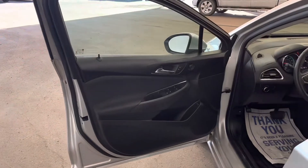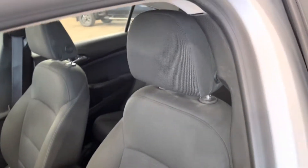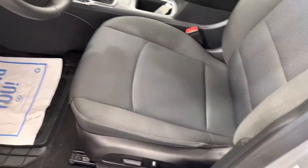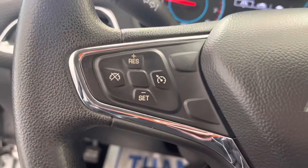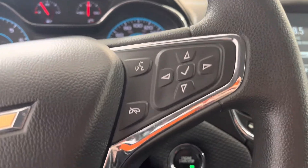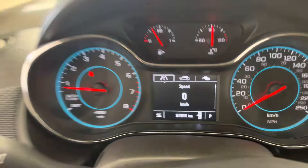On the inside of the vehicle you can see our black interior, cloth, fully adjustable power seats. On the left side of the steering wheel we have our cruise controls, and on the right side we have our hands-free and dash controls for our dash display.